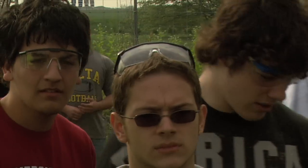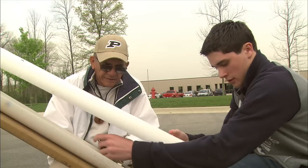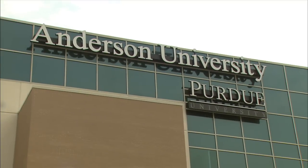High school students from East Central Indiana had the opportunity to put their knowledge of science to use during the seventh annual Iron Egg Launch Design Competition at Purdue's College of Technology located in Anderson, Indiana.